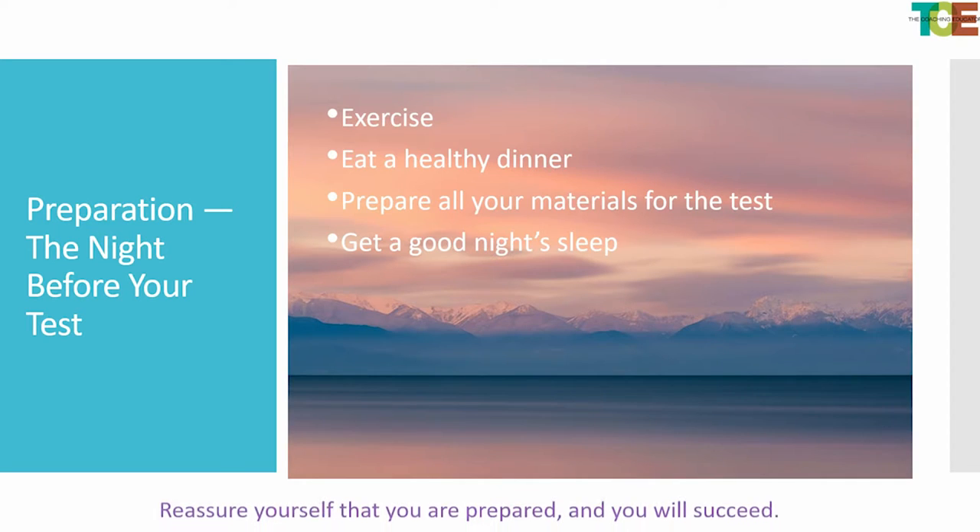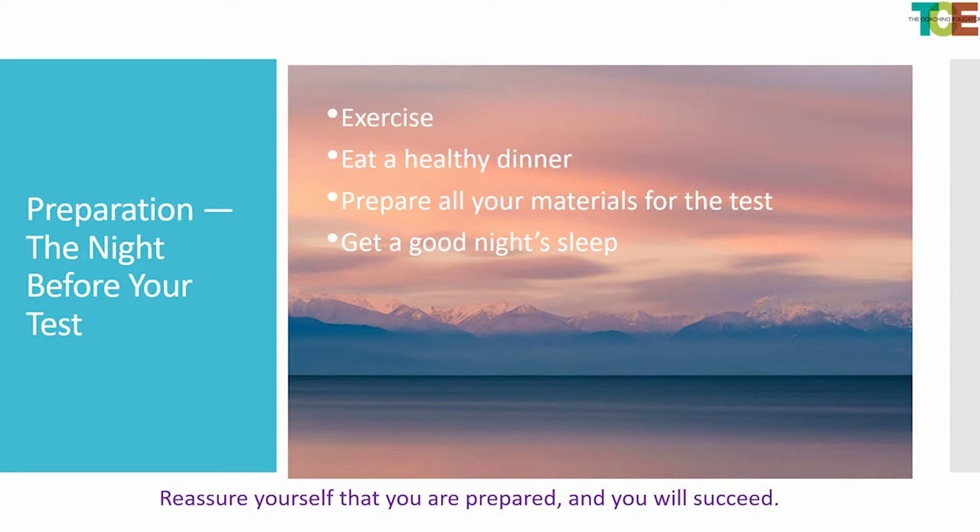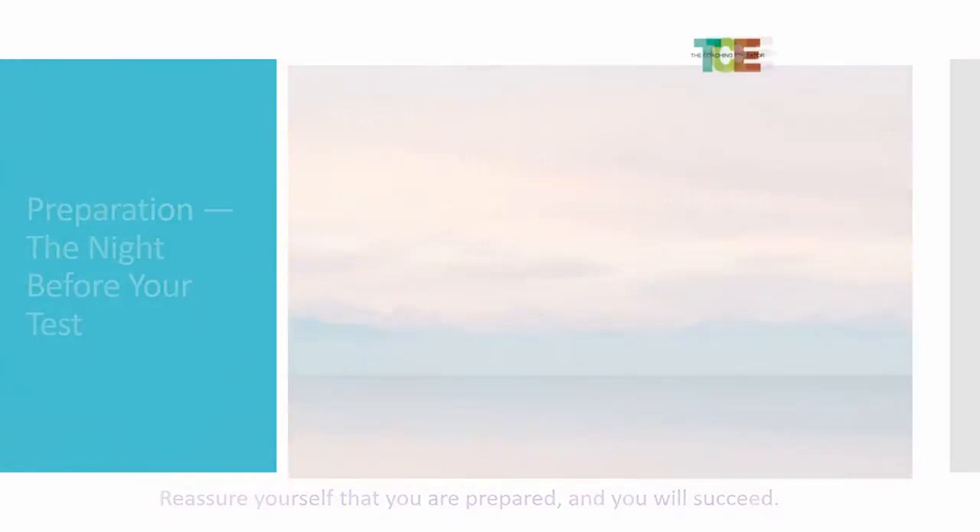Preparation the night before is important. I really encourage kids to exercise before they do any test prep or before the test itself. You want to have a healthy dinner, not be up all night, and prepare what you need to take. I have had students forget calculators — if you go to a testing site, they are not allowed to give you one. Prepare the night before, get a good night's sleep, and you're going to prepare yourself for success.